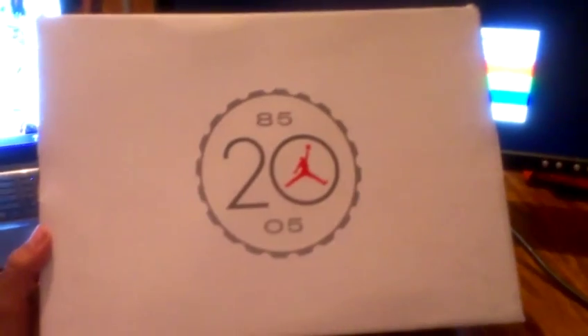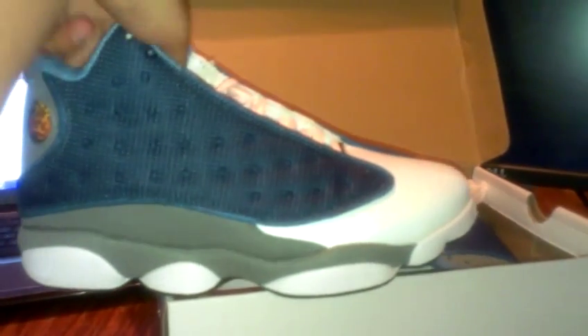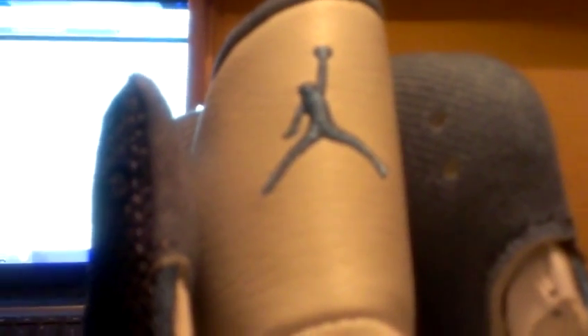It's my first time getting this right here. I ordered some Jordan 13 Flints and I'm not gonna lie, it's actually pretty nice. Look at that — yeah, those are nice right there. Nice pair of Jordans.